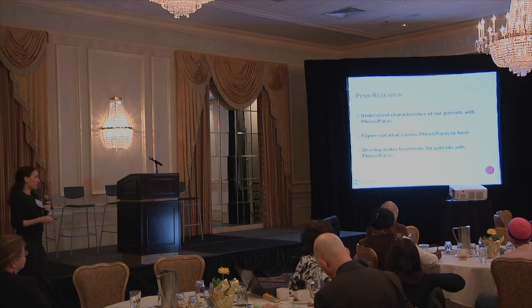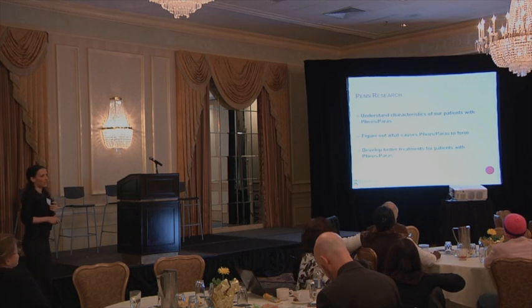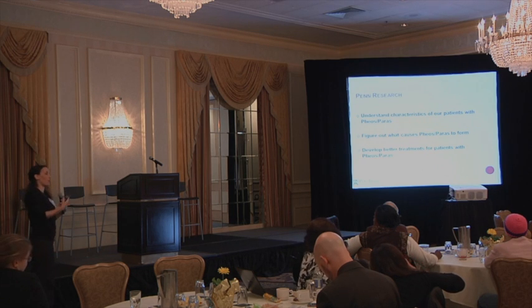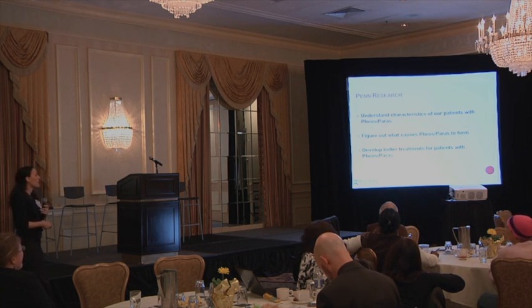Let's talk about the research we're doing at Penn on pheos and paras. We are trying to understand the characteristics of all our patients who have these tumors, because if we can better understand that, we know what to survey, what to look for, and how to help patients clinically. We also want to figure out what causes them to form in the first place, because if we can do that, maybe we can help prevent them from forming and develop better treatments.